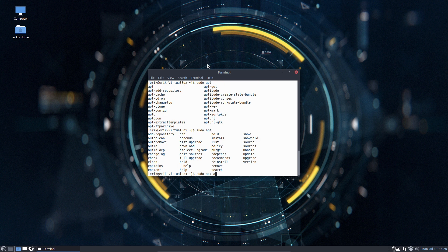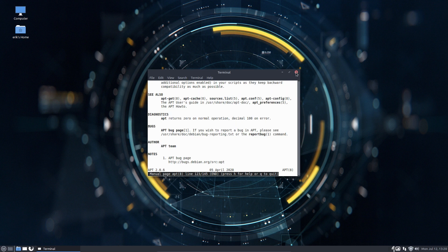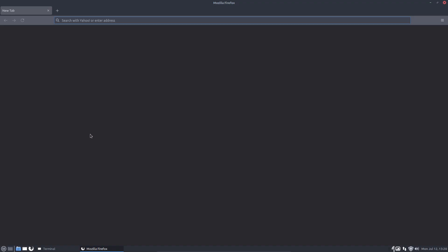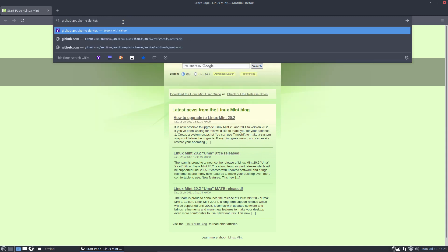If you know what autoremove does, I suggest you read the man page of apt. The Arc theme is not there. I don't know if I can still find that. GitHub — Arc theme. Darkest, it's called.